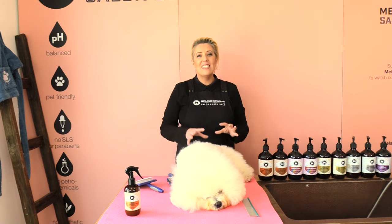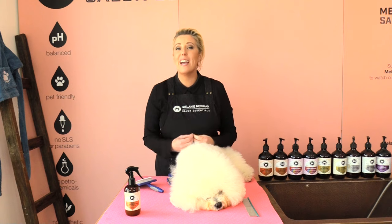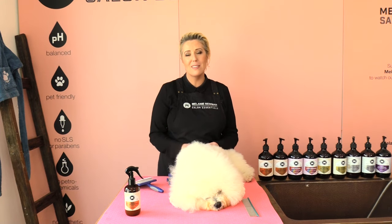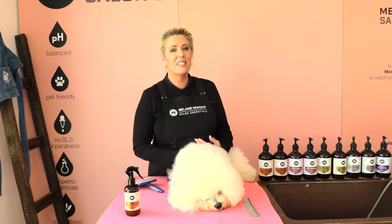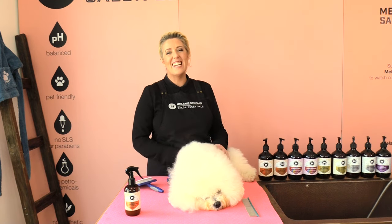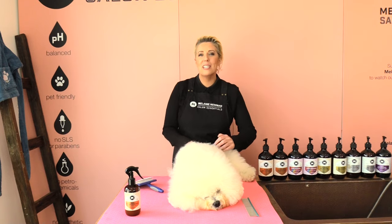I hope these little tips help prepare your dog's coat for the warmer months. If you like this video, hit the like button and definitely subscribe to our channel, and until next time — happy grooming guys!